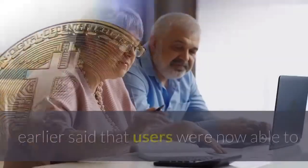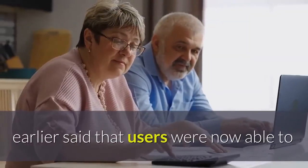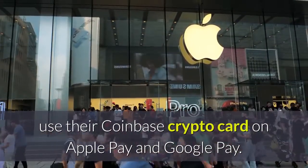But Coinbase had, in June, earlier said that users were now able to use their Coinbase crypto card on Apple Pay and Google Pay.